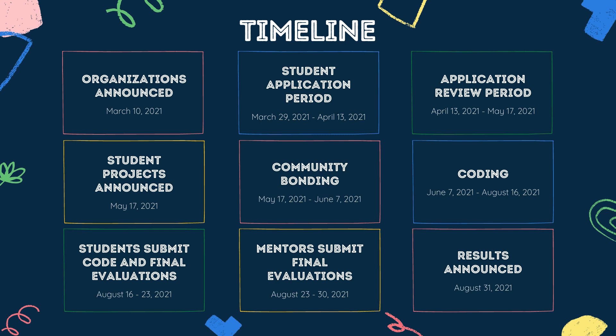After proposals are reviewed, accepted candidates and their projects are announced on May 17th. Following this, you have a community bonding period — basically getting familiarized with your mentors, your project, and the workflow. Then the coding period begins on June 7th, lasting around two and a half months until August 16th, after which you submit your code for final evaluations. Mentors submit their evaluations to Google, and results are finally announced on August 31st.